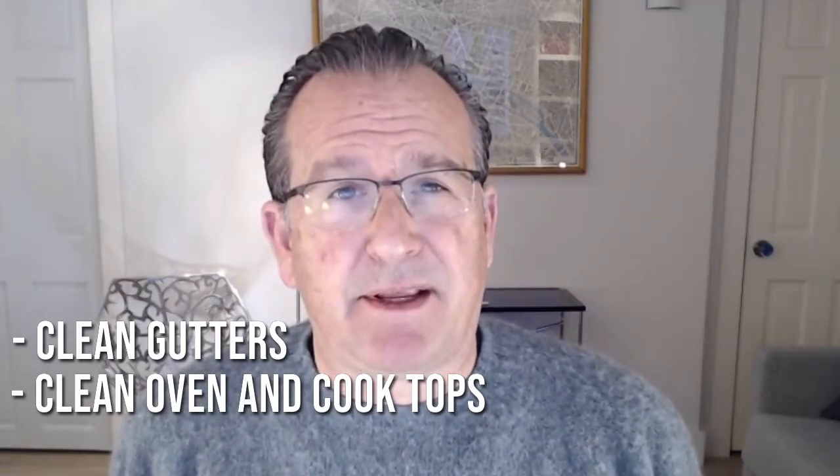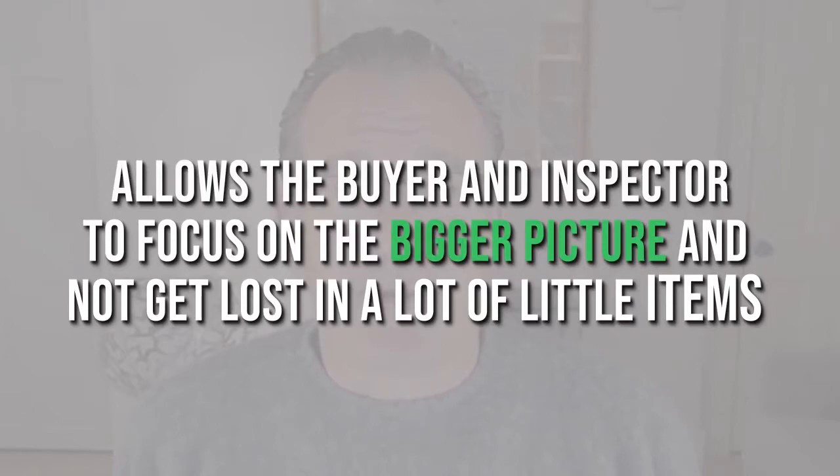There are also some basic maintenance tasks to get on top of. If you have gutters, have they been cleaned recently? Your oven and cooktop can benefit from being cleaned. And if you have a filter for your HVAC system, it probably wouldn't be the worst thing to change it. You're not trying to hide anything — you're just trying to put your best foot forward and spend a little money to attend to basic items. Then the buyer and the inspector can focus on the big picture rather than a long list of little items, making for a better overall home inspection experience and making it more likely you achieve your objective of selling the home.